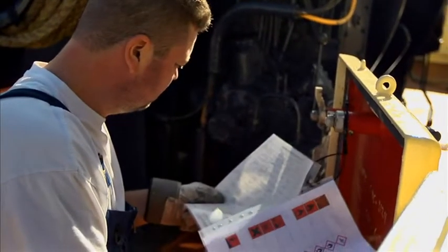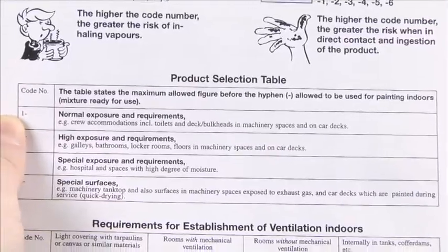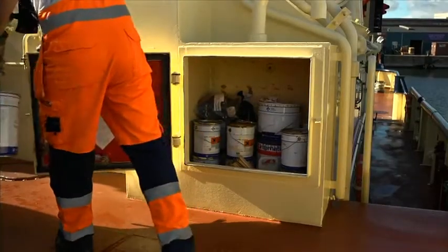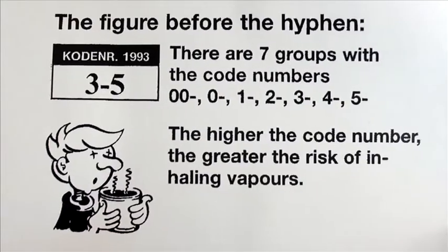As the paint only needs to be used inside the engine, water-based paint will often be sufficient. You can check this in the product selection table. In this case, he selects an oil-based paint because it is the deck in the engine room that needs painting.